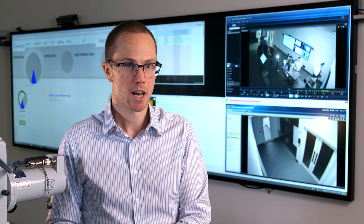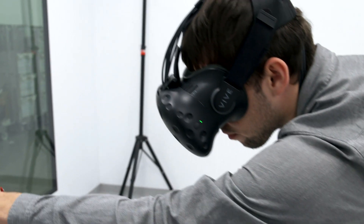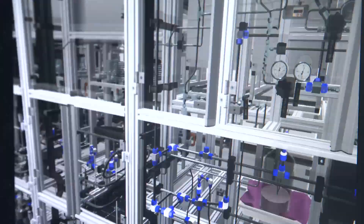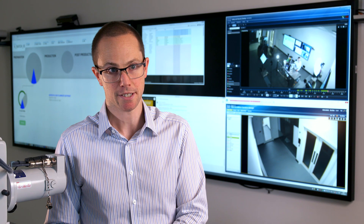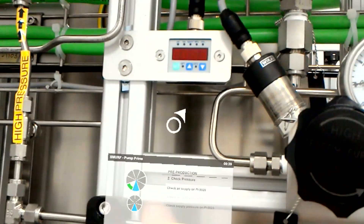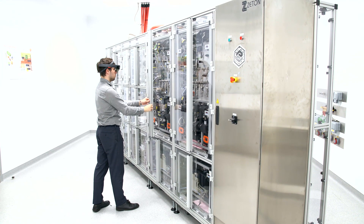I started looking outside of GSK and the pharmaceutical industry — looking at Formula One, automotive and aerospace. I was able to bring in new technologies that allowed people to challenge their ideas and their methods around people, process and technology. That led to looking at virtual reality and augmented reality technologies. Augmented reality is used to help engineers on site, making sure those checking machinery follow all the steps to safeguard quality.